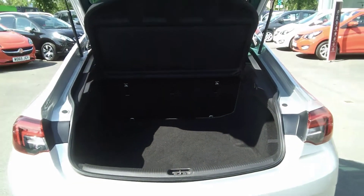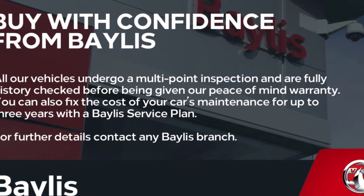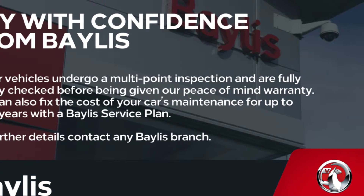Finance options are available as well as Bayless service plans. If you are interested in this Insignia, then please give us a call at Bayless Vauxhall.